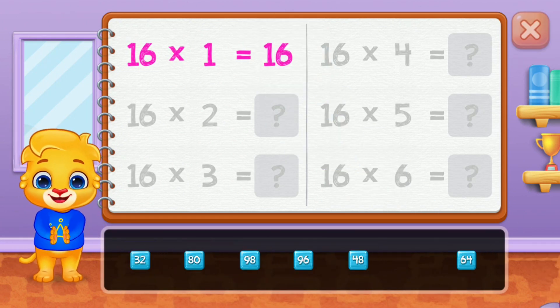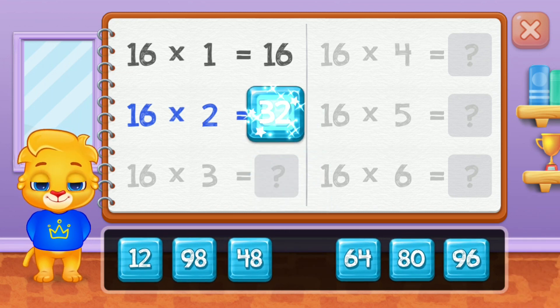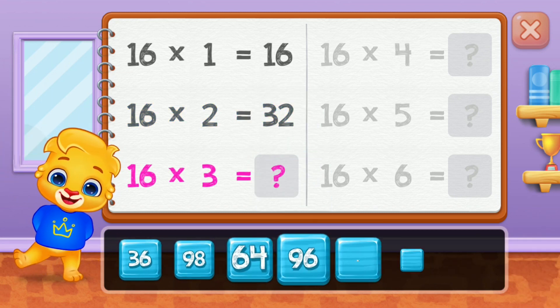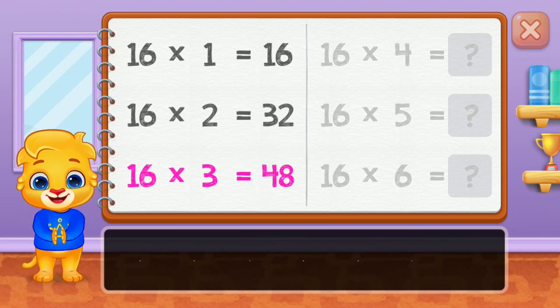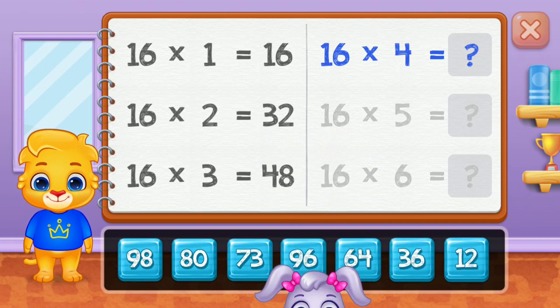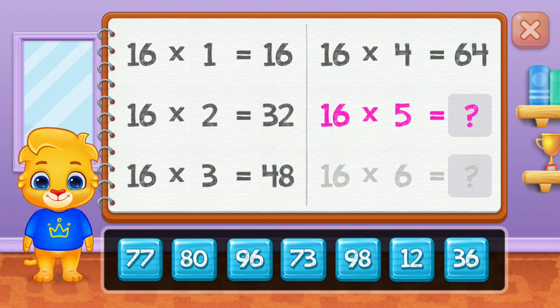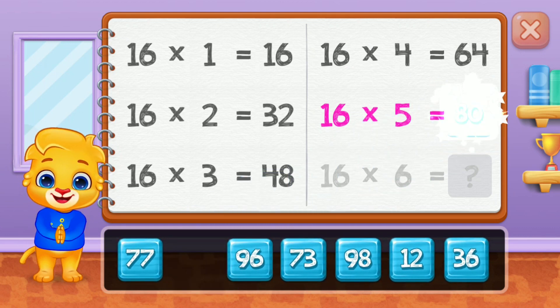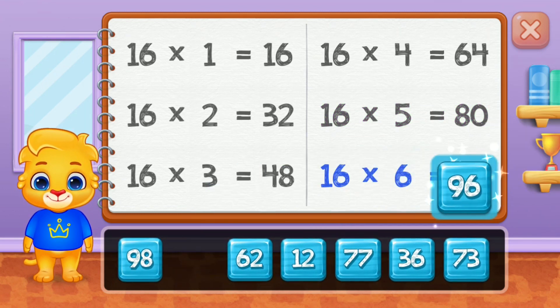Sixteen. Thirty-two. Forty-eight. 64. 80. Good job! 96.